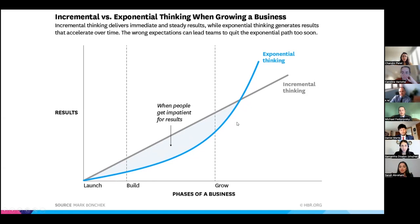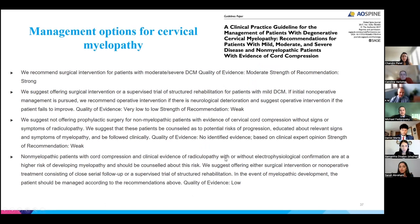Returning to treatment: guidelines published a few years ago recommend surgery as the primary option, with conservative treatment considered only when symptoms are very mild and not progressing, or when there are significant comorbidities or advanced age. The rationale is that myelopathy is a progressive disease and outcomes are related to symptom duration — a patient with symptoms for six months has a better chance of improving after surgery than one who has waited several years.